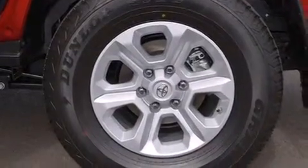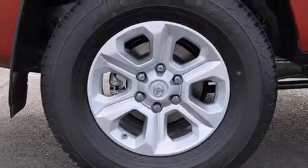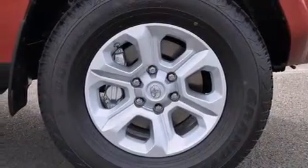Its top features include a low-tire pressure indicator, an eight-speaker audio system, skid plates, and a multi-link rear suspension.